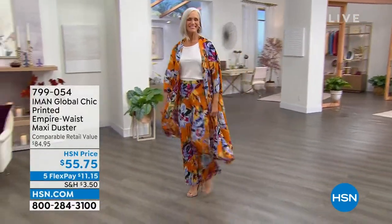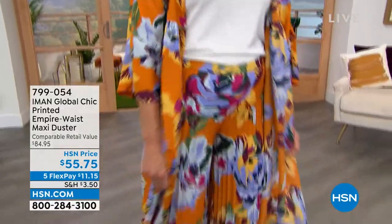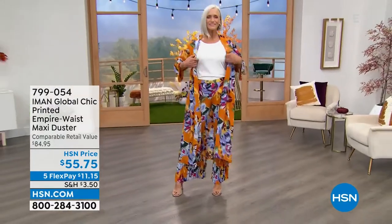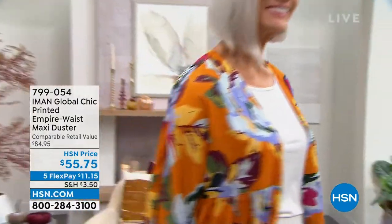This is what I changed into. It is the Printed Empire Waist Maxi Duster — everything we love about a maxi-style dress, but with that open-front Empire Waist detail, which is so incredible. It's a brand-new price at $55.75, and we've got five flexible payments as well.